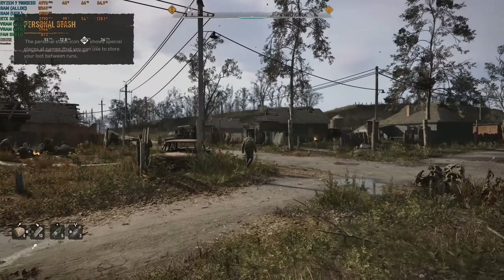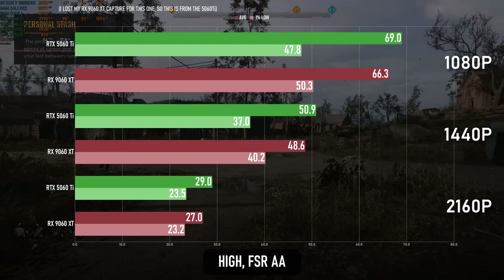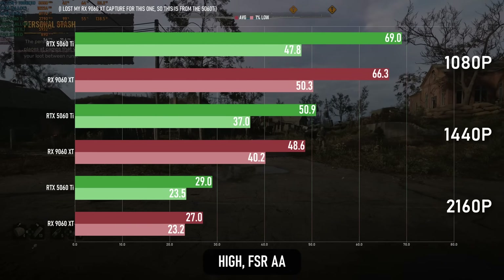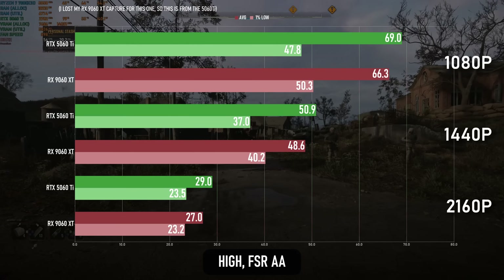Onto Stalker 2, and honestly I'm running out of ways to say it's about the same experience on both cards. RTX wins by a whisker.